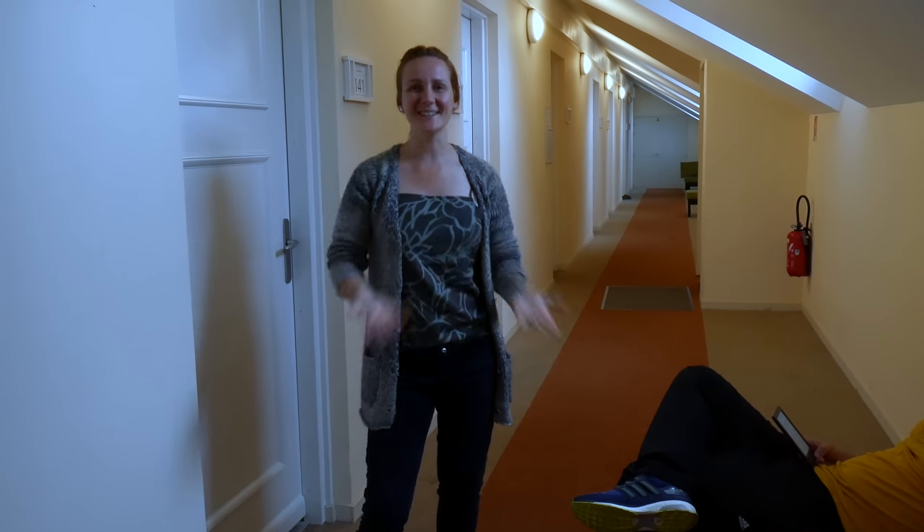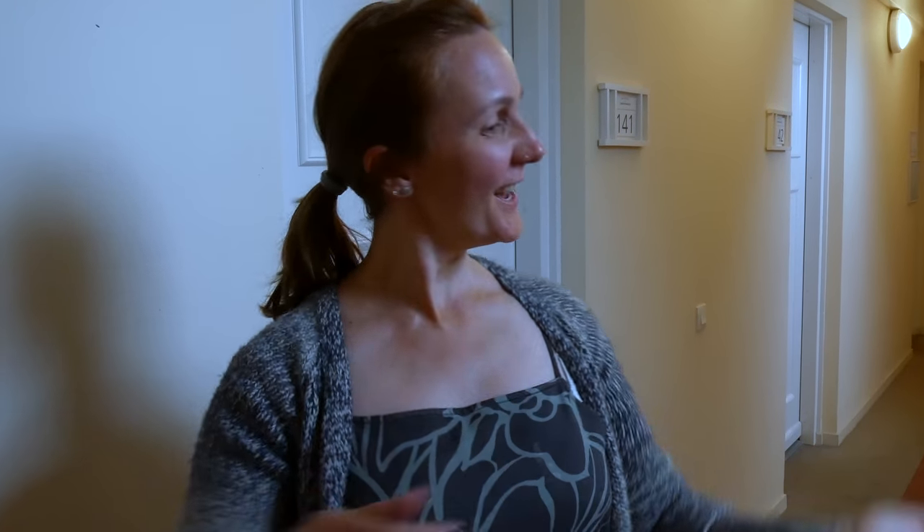Hi guys, so good to see you again! As you saw in the last video, we are on vacation for a whole week in France and we're staying at this residence. It's not a hotel, it's not Airbnb, it's just this thing with a lot of apartments. I'm going to show you the apartment where we're staying, and then I'm going to show you some things that we bought today here in France. I hope you enjoy it — so let's go!